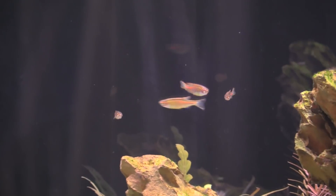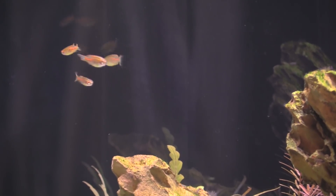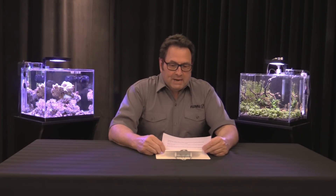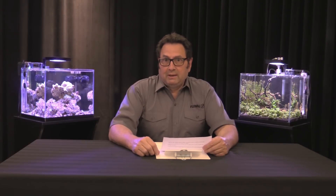We're going to start by covering a few points about the origin. It comes from northern Myanmar, which was formerly known as Burma. It's actually the most northwestern country in Southeast Asia, so it has some interesting geographical facts about it.